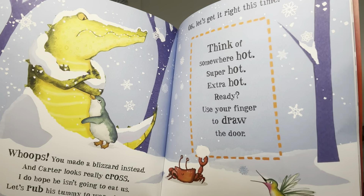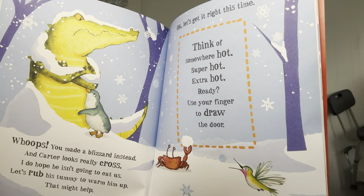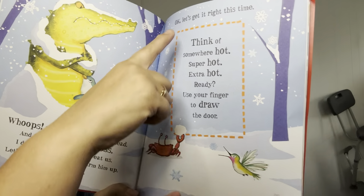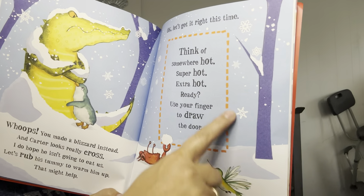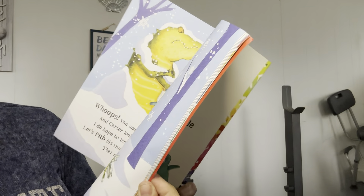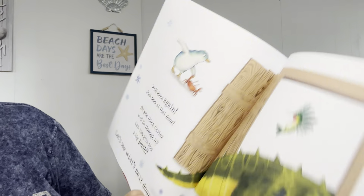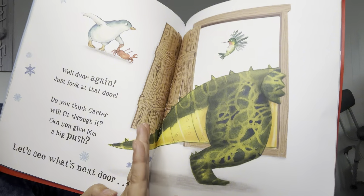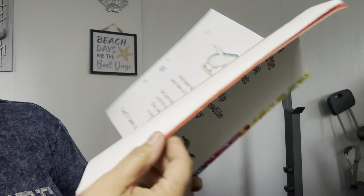Okay, let's get it right this time. Think of somewhere — somewhere hot, super hot, extra hot. Are you ready? Use your finger to draw the door. Well done again. Just look at that door. Do you think Carter will fit through? Can you give him a big push? Let's see what's next door.